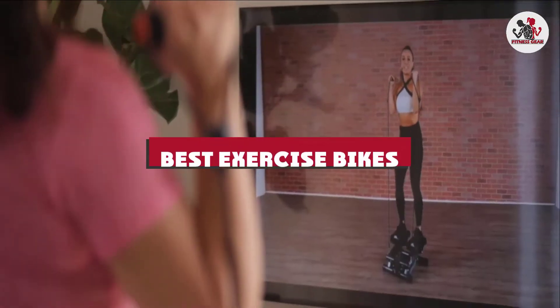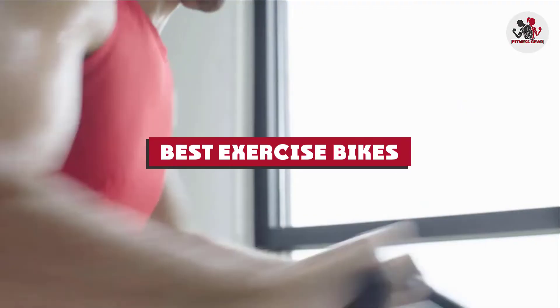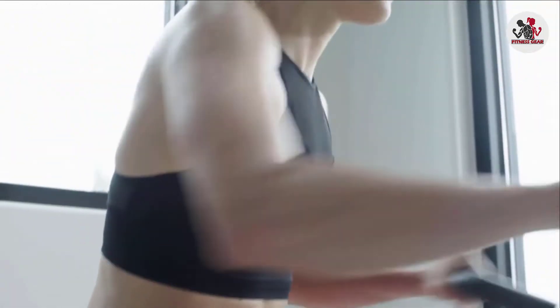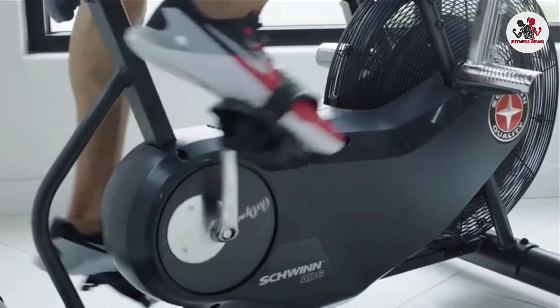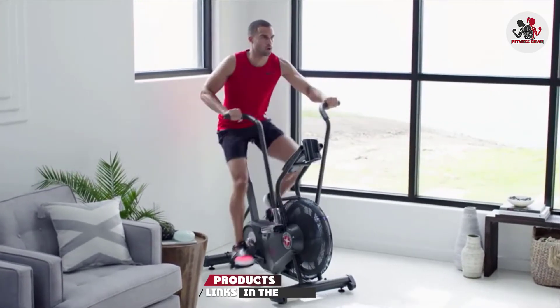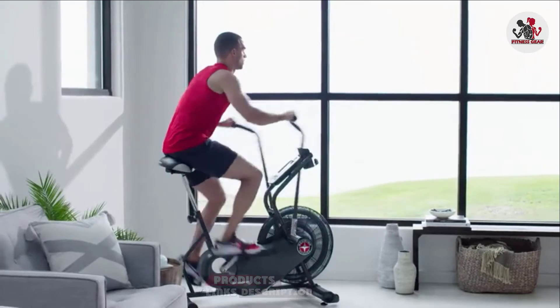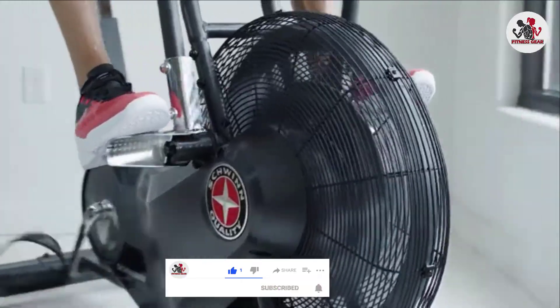If you're looking for the best exercise bikes, here's a list you must see. We made this list based on our personal preference and sorted it based on their features, prices, quality, durability, and reputation of the manufacturers and customer feedback. We've included options for every type of customer. So let's get started.